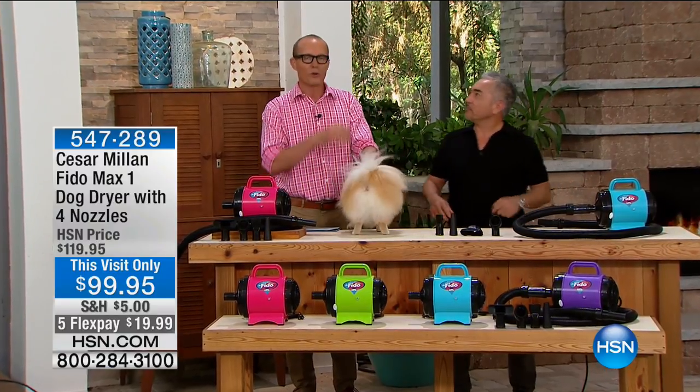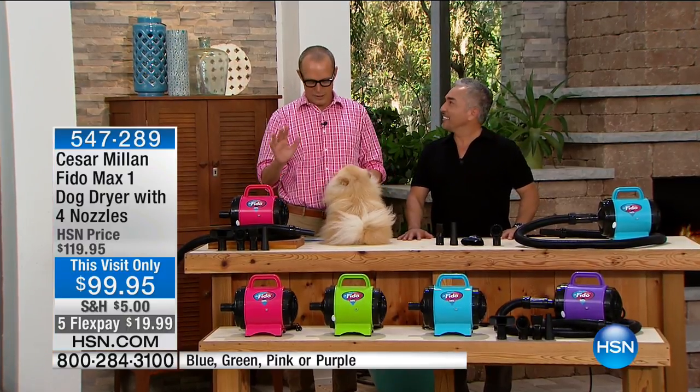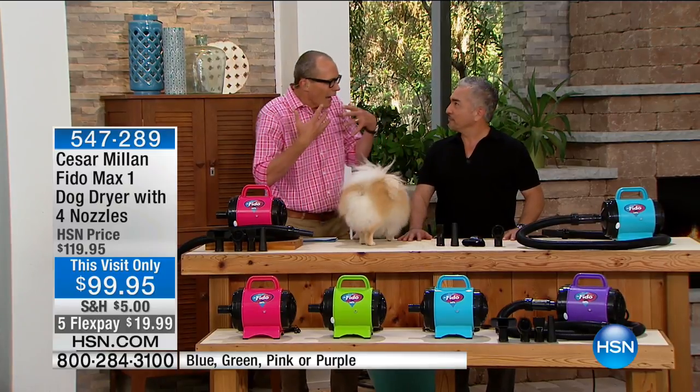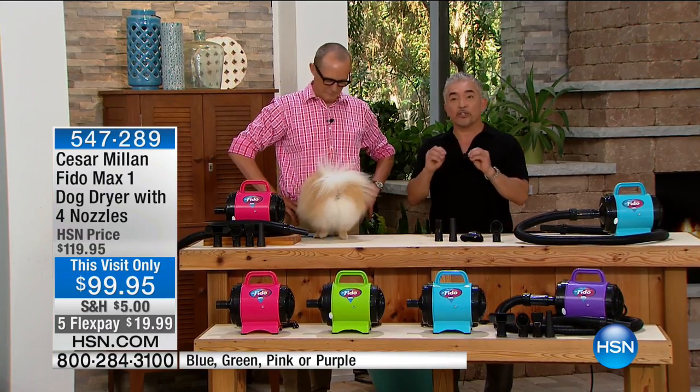One of the things you're always talking about is building that bond between you and your pet. We're introducing for the very first time the Max One. Taking care of your dog's coat is not only because the dog looks great — you want to take the dust, the dirt, check for fleas, check for ticks. It's not just for making the dog look good, but to make sure that your dog is nice and healthy.